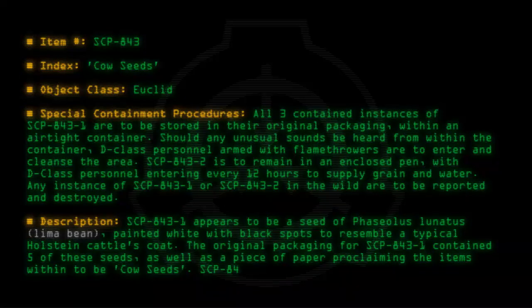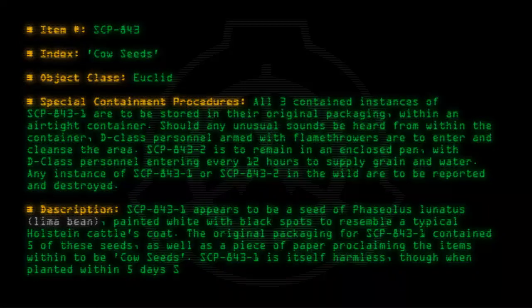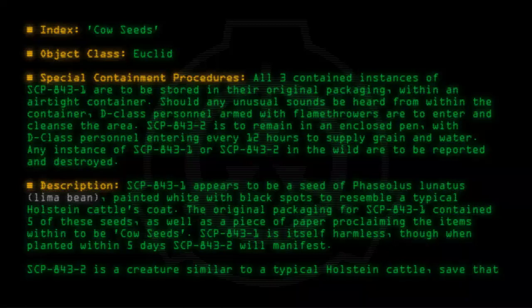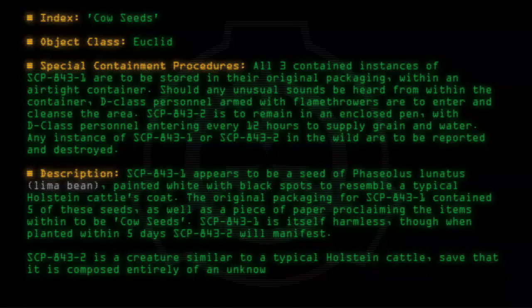SCP-843-1 is itself harmless, though when planted within five days, SCP-843-2 will manifest. SCP-843-2 is a creature similar to a typical Holstein cattle, save that it is composed entirely of an unknown plant matter.